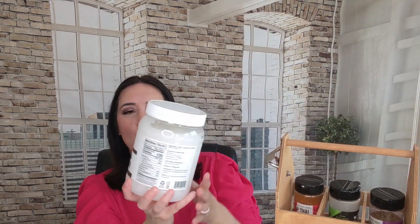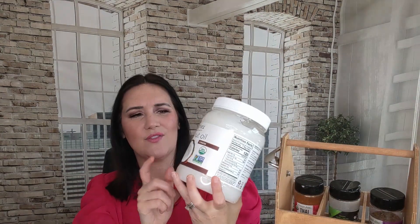The next item I got on my Amazon food delivery haul was more coconut oil — I like the Nativia brand. It's literally 54 ounces; we use this for baking, for cooking, and I'll put some in my coffee. We go through a lot of coconut oil, so I like getting this huge size. We get it about once every six months and we were out, so I definitely wanted to stock up.